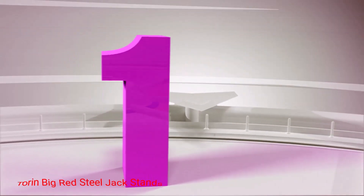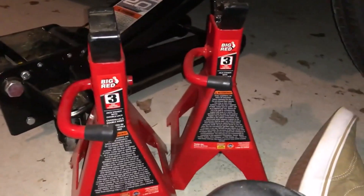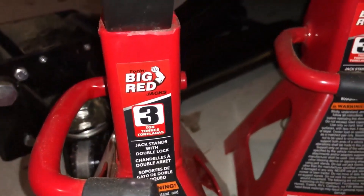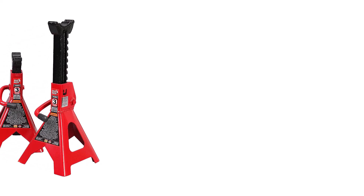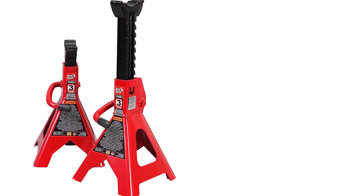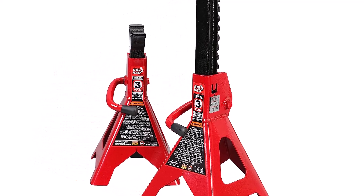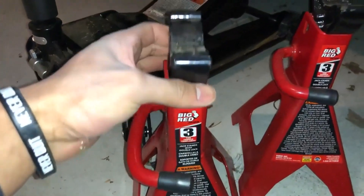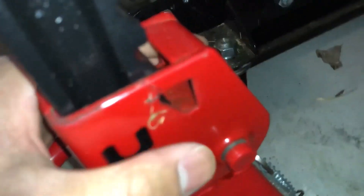Number 1: Tauron Big Red Steel Jack Stands. The Tauron T43202 Big Red Jack Stands are as basic as it gets. However, they have a capacity of up to 3 ton or 6,000 pounds, and are strong enough for use with small to medium cars and even most pickup trucks. Tauron's jack stands have a strong base design for optimum support, and a large and contoured saddle area that holds your car safely and securely. Built from forged steel, these stands are welded together to add strength and durability.